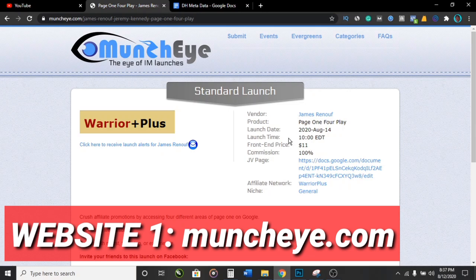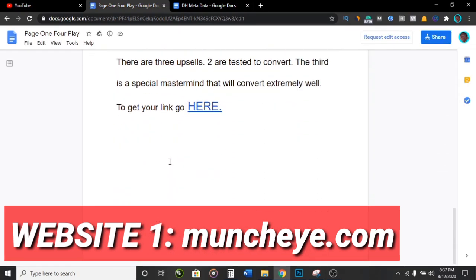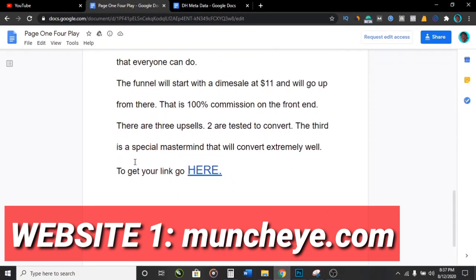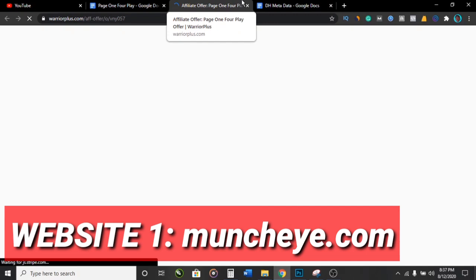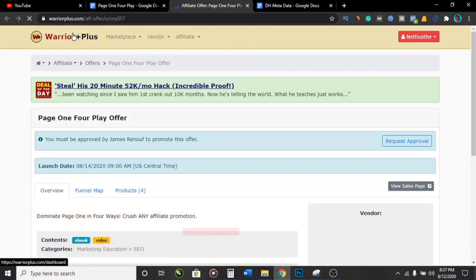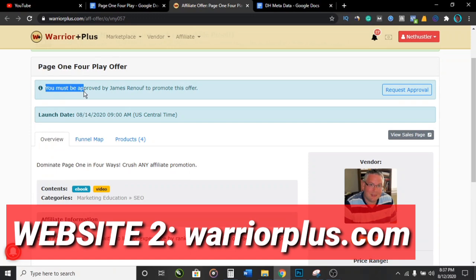Once you've done all these things, click on the 'JV page' link here. It's going to bring you to that JV page. Scroll through the page until you see where they say to get your link, then simply click on the place they say you should click on. It's going to take us over to the second website, which is called Warrior Plus. You can see how everything connects.